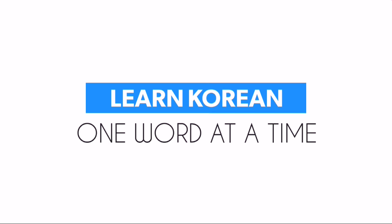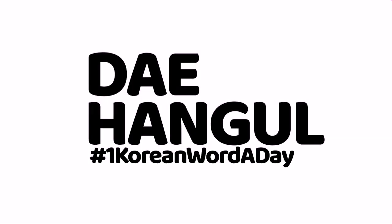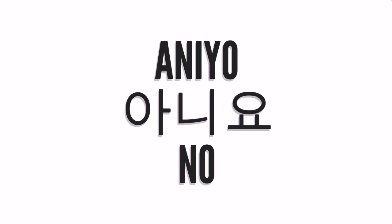Learn Korean one word at a time, only here at They Hango. Word number 39: aniyo.